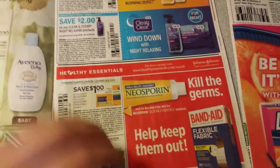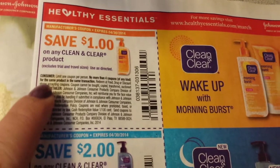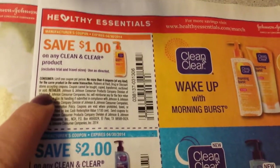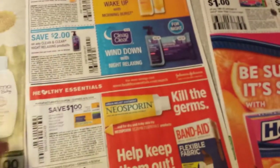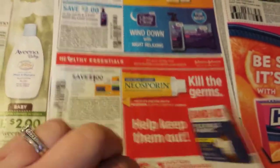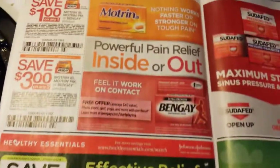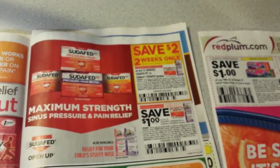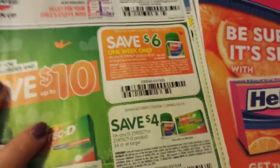Oh, that's a bummer — this one right here. I know we have the travel sizes, but this does say it excludes trial and travel sizes. Use as directed. And $2 off of any Clean and Clear Night Relaxing product. $1 off of any one AO scoring. $0.50 off of any one Band-Aid, and $1 off of any two Band-Aid products.